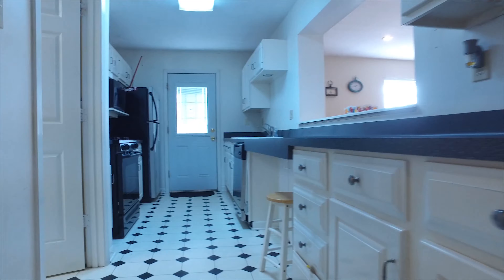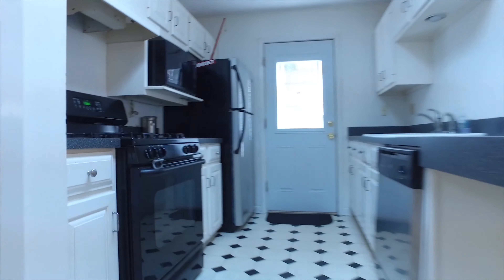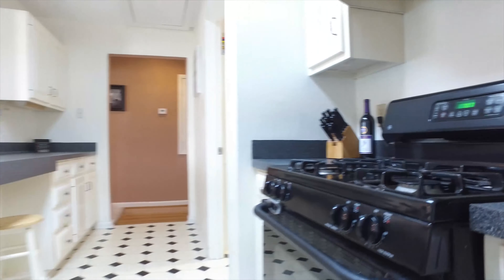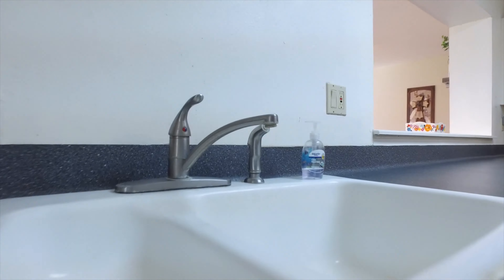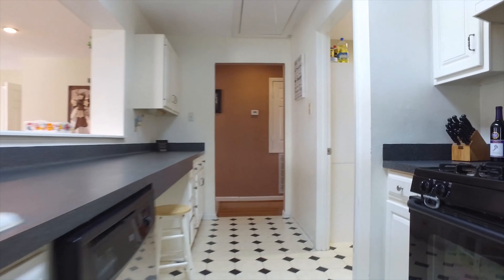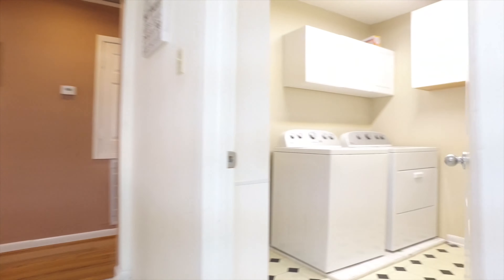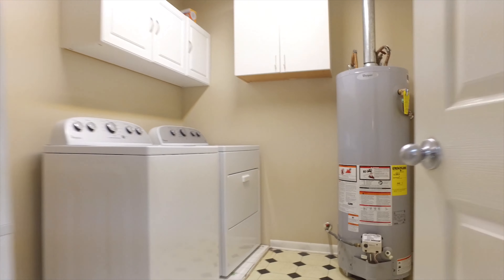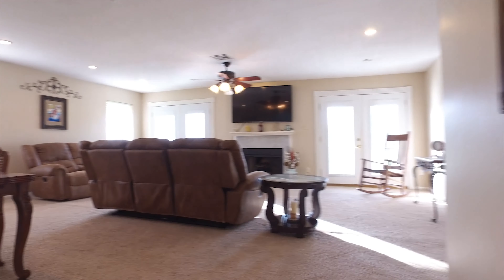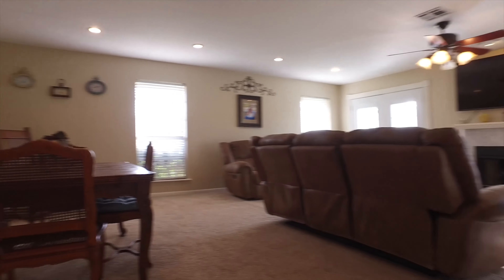Custom-built shelves go right past the kitchen. It's a long galley kitchen with lots of cabinets and counter space, with beautiful flooring that leads into the laundry room. There's a large open living area with a fireplace and double French doors.